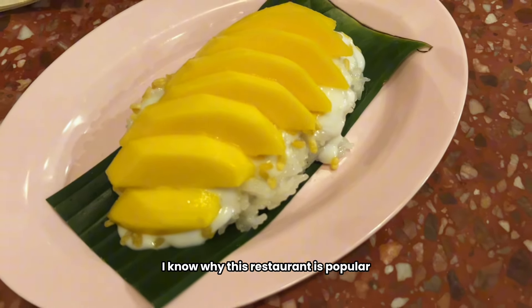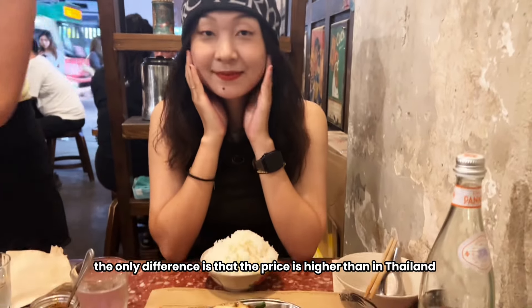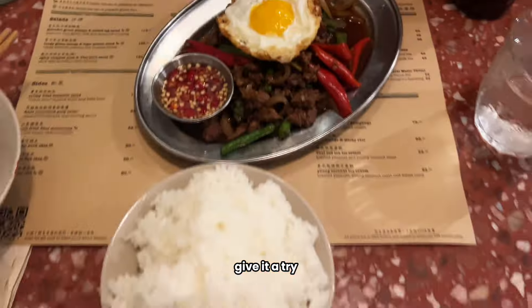I know why this restaurant is popular — the food is authentic Thai flavor. The only difference is that the price is higher than in Thailand, but it's average compared with other restaurants in Hong Kong. If you like Thai food, give it a try.